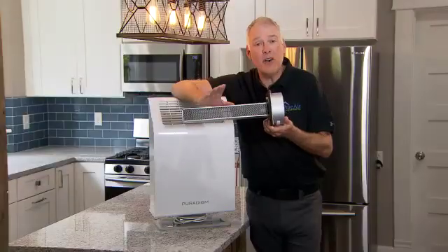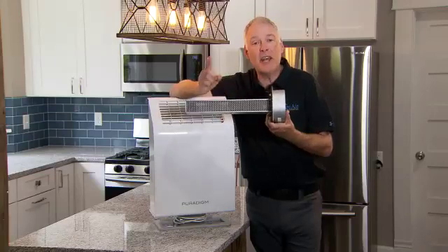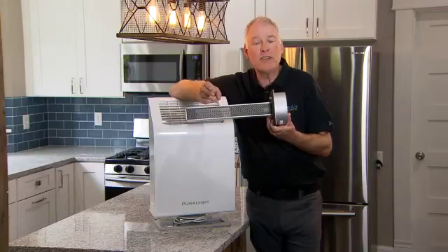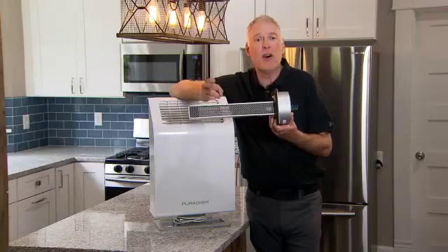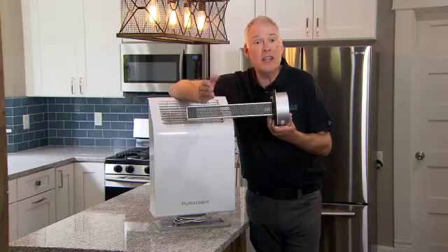What that means to the homeowner or the commercial occupant is that it gets rid of 99.9% of mold, and 99.9% of volatile organic compounds that are off-gassing from building products such as formaldehyde, paints, glues, and adhesives.